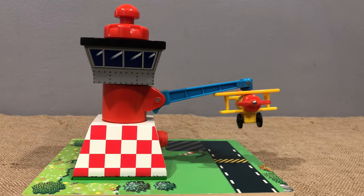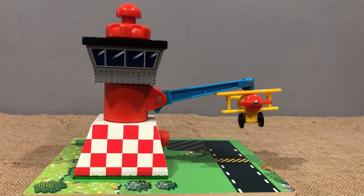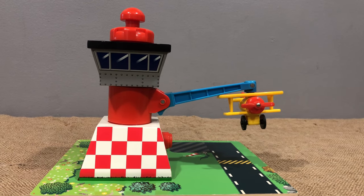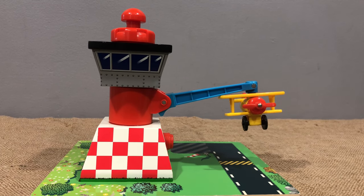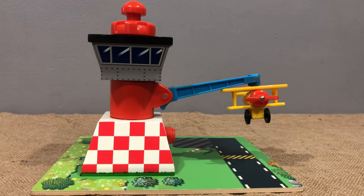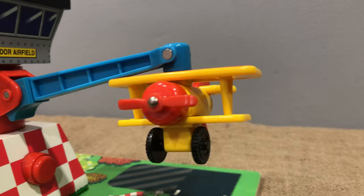All right, this is item number 21070. This is made by Learning Curve. It's a Thomas and Friends airfield with the airplane — Tiger Moth is the name of the airplane.